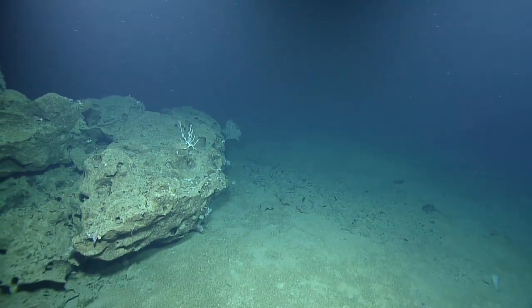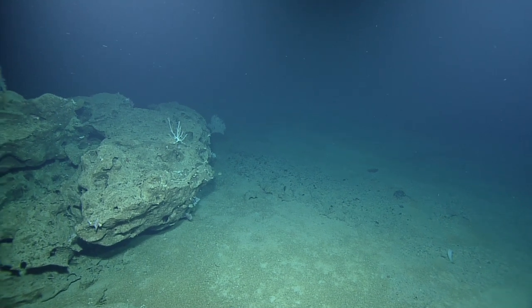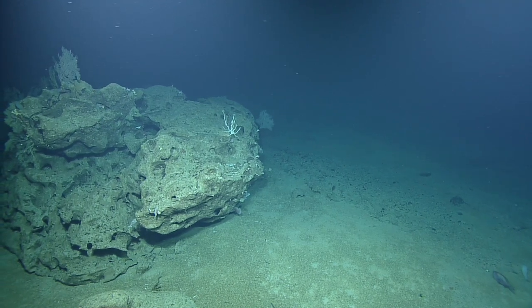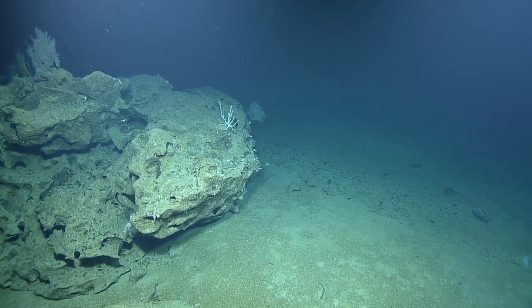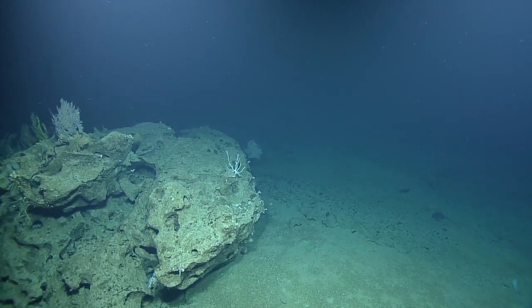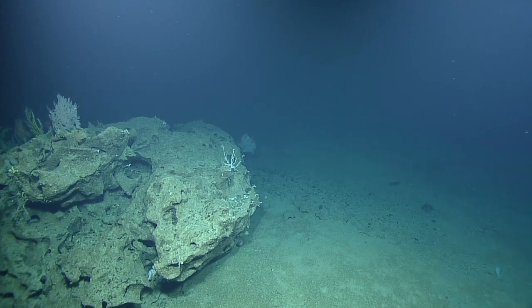For our viewers at home, our current depth is 410 meters, which is quite a bit shallower than we usually dive with Nautilus. Kind of a fun change of pace. Right now we're just getting cameras set up.